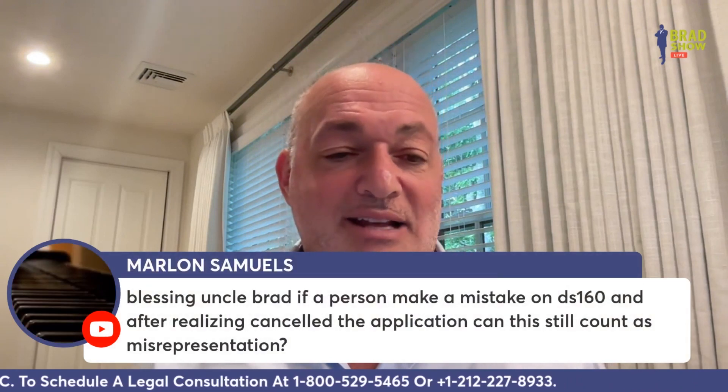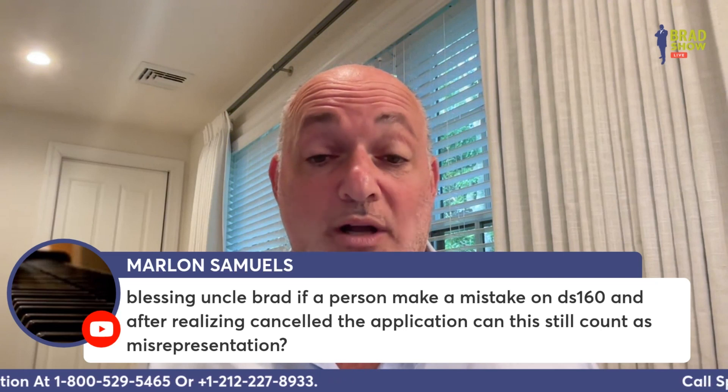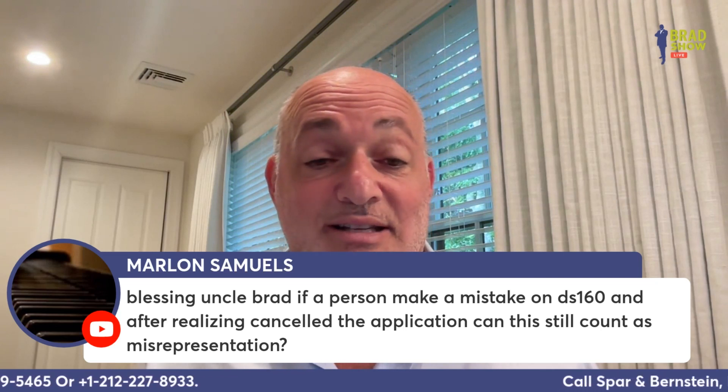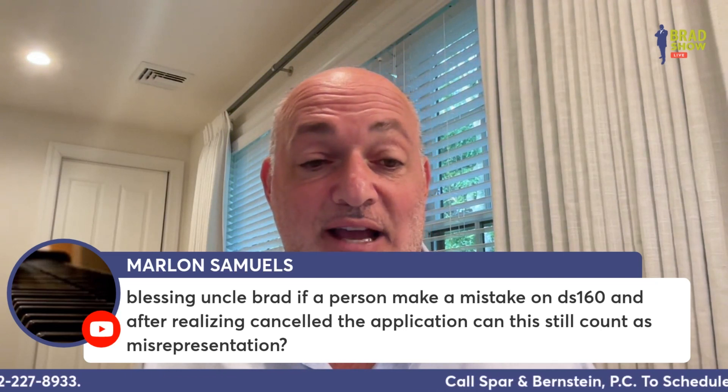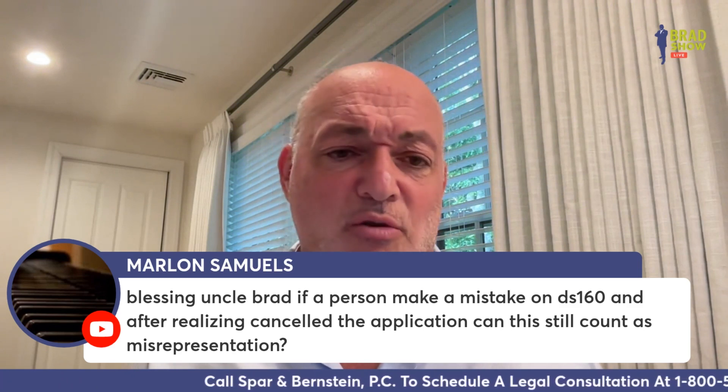Marlon asks: if a person makes a mistake on the DS-160 and after realizing it canceled the application, can this still count as misrepresentation? I don't think so, but I would need to know specifically what's going on.